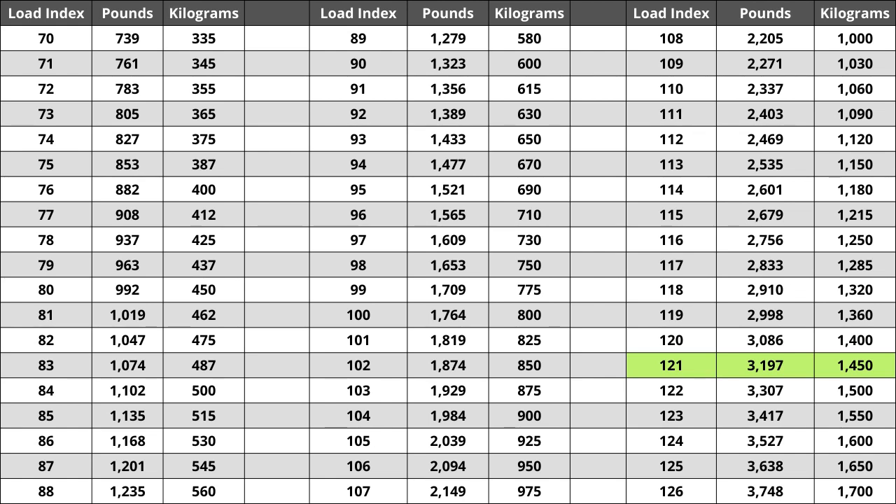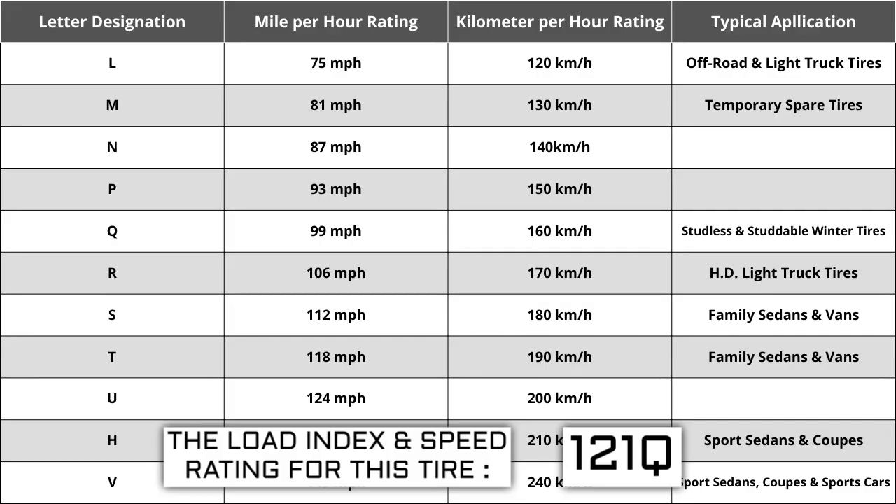Located next to the load index, there is a letter — Q is the speed rating for this tire. This is the maximum speed sustainable for the tire. Each letter has a corresponding speed rating approved by the Department of Transportation and the tire manufacturer. Alphabetically, the speed rating increases as the letters advance from A to Z, except for the letter H, which we'll explain in a moment.